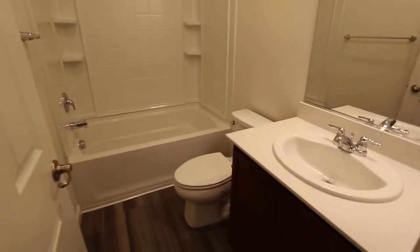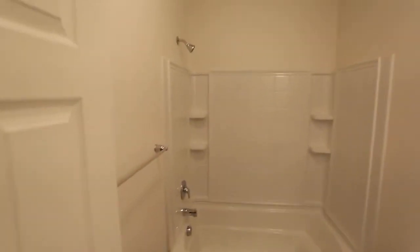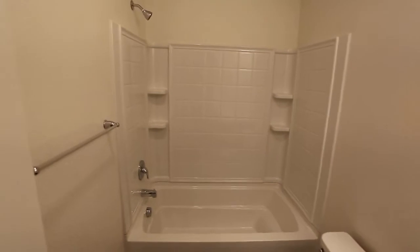This bathroom here — brand new vanity and toilet and shower and all the fixtures and everything. Amenities.